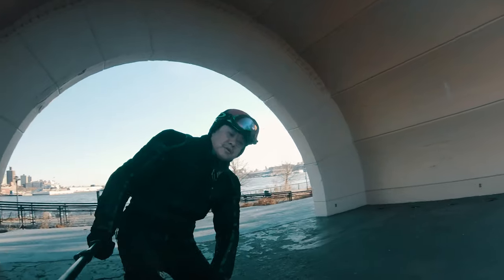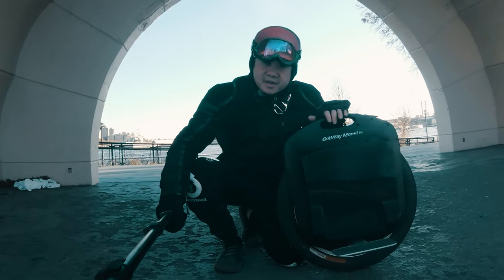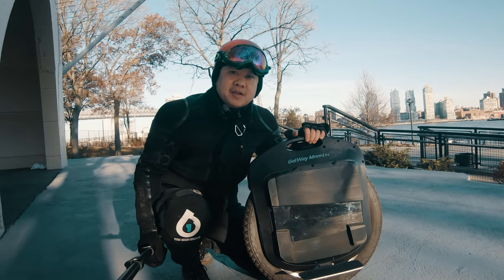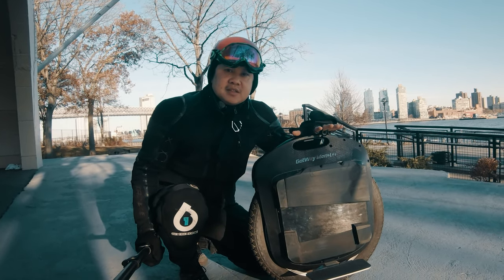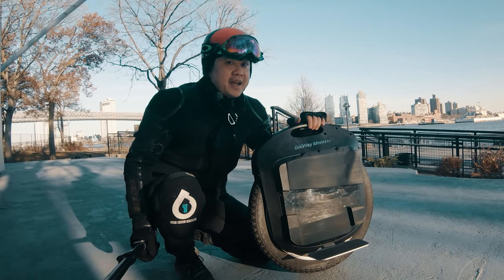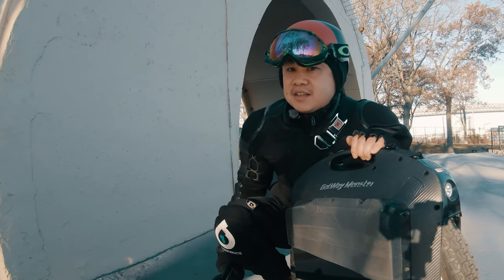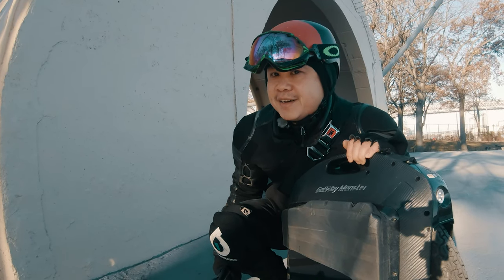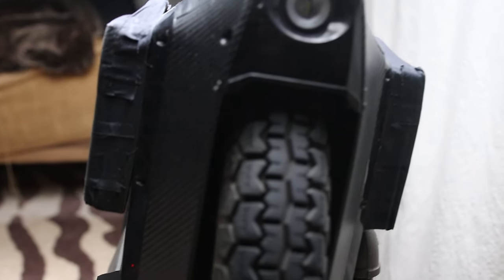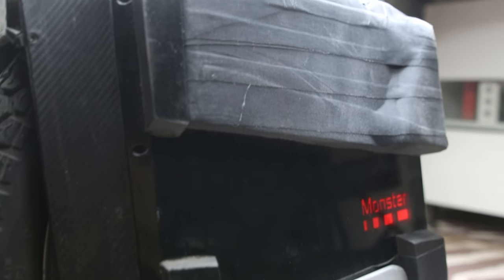This is the Gotway Monster. It's currently the largest electric unicycle you can purchase on the market. It comes with a 2000 watt motor powering a 22 inch diameter wheel. Mine is the 100 volt version, which is the faster variant with a top speed of around 40 miles per hour depending on weight and conditions. I also have the 2460 watt hour extended range battery, which has a theoretical range of up to about 100 miles. This is also the most expensive electric unicycle you can purchase, at roughly around $3,000 depending on your battery voltage configuration — a jaw dropping amount of money. And yes, you can likely find a very nice electric bicycle or scooter for that much money.